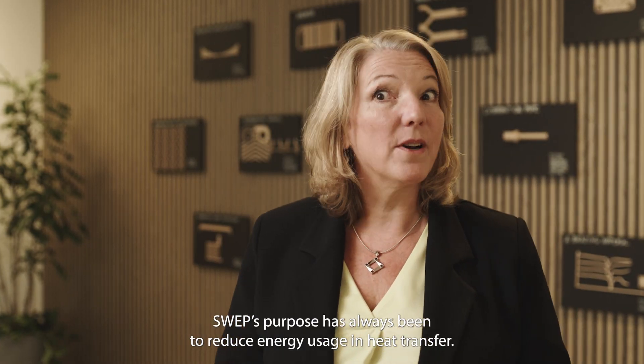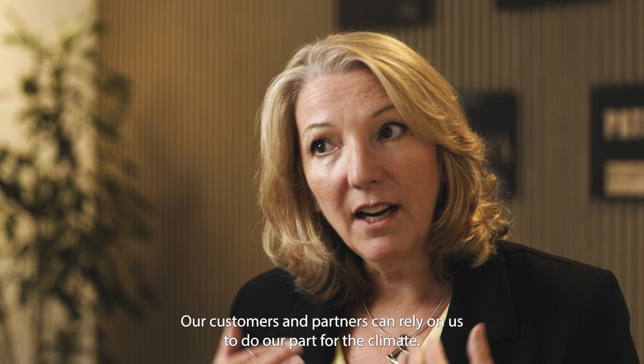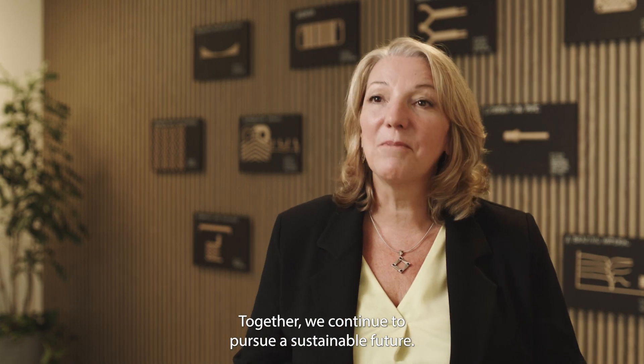SWEPP's purpose has always been to reduce energy usage in heat transfer. Our customers and partners can rely on us to do our part for the climate. Together, we continue to pursue a sustainable future.